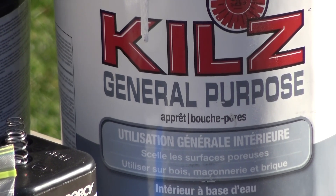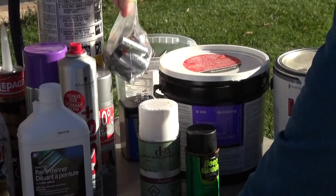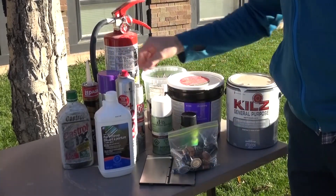Some examples we have here are paint, flooring adhesive, anything in a pressurized container, and batteries — including laptop batteries or other electronic batteries. All of these are considered hazardous.